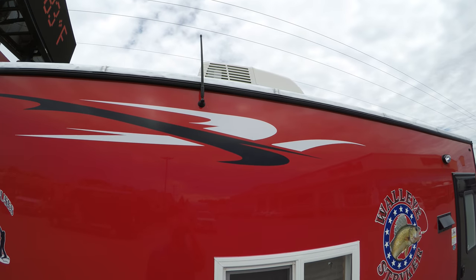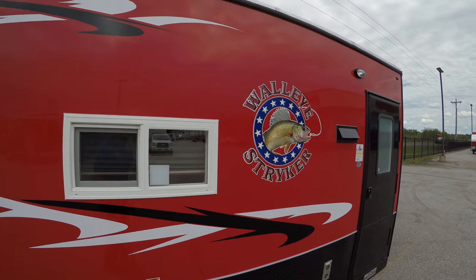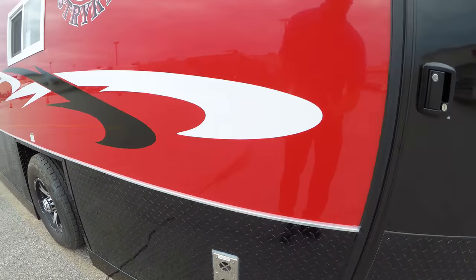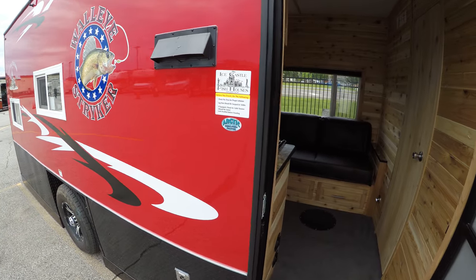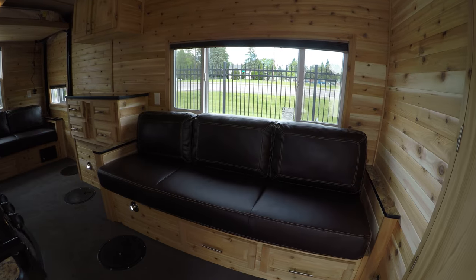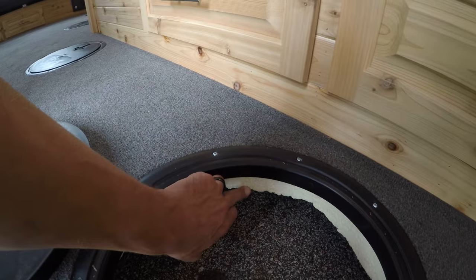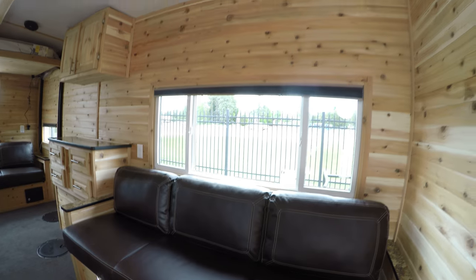Up top here we've got an AC unit. You've also got your antenna for your television, and your furnace exhaust. You do have the Arctic insulation, so this is spray foamed — spray foam floor. In fact I can show you that if we take a look through this one hole here, you can actually see the foam. That's gonna be walls, ceiling, floor, everything.